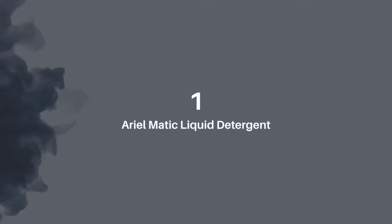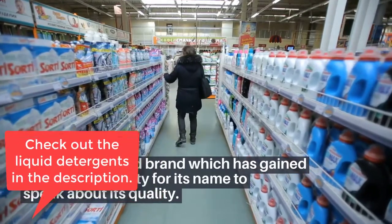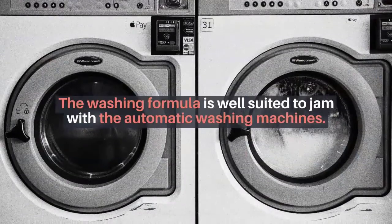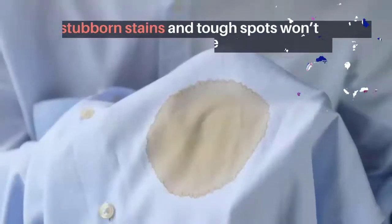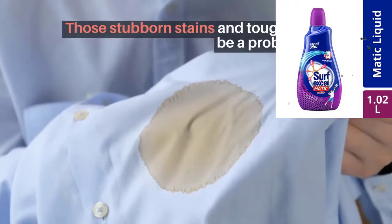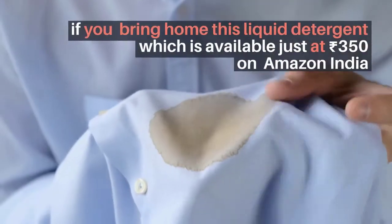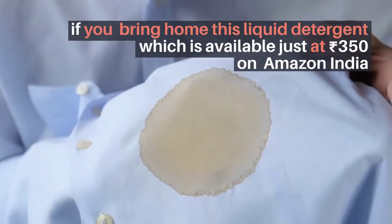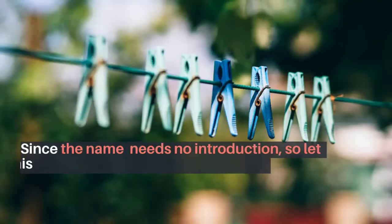Number one: Ariel Matic Liquid Detergent. Ariel is an age-old brand which has gained enough popularity for its name to speak about its quality. The washing formula is well suited to work with automatic washing machines. Those stubborn stains and tough spots won't be a problem anymore. It is available at just 350 rupees on Amazon India.